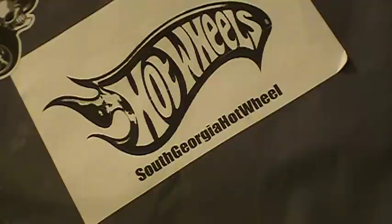Hey there YouTube, South Georgia Hot Wheel here. Good news and bad news. Good news is it's contest time. Bad news is it's Sunday and you don't have till next Sunday to do this — you only have till Friday.